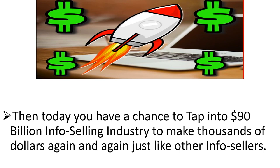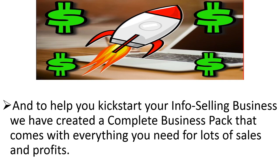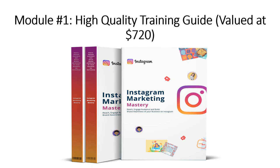And to help you start your info selling business, we have created a complete business pack that comes with everything you'll need for lots of sales and profits. Let's take a look at the modules that you're getting with this done-for-you project.